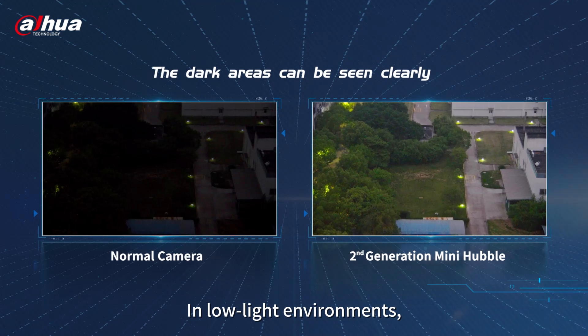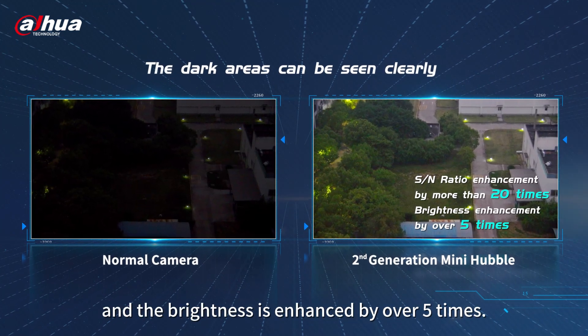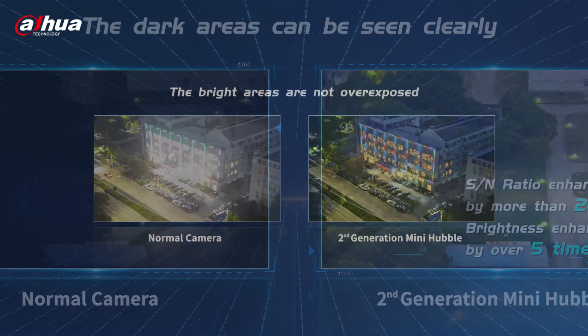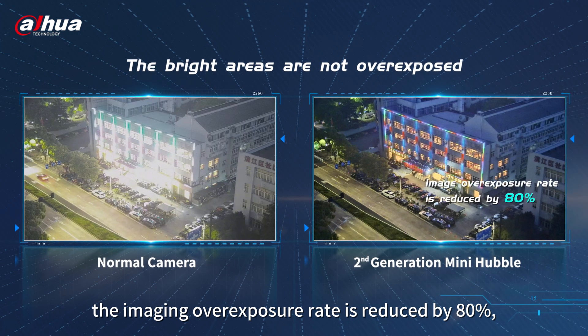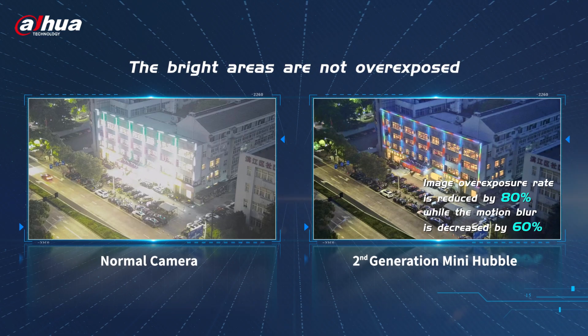In low-light environments, the imaging SNR is increased by more than 20 times, and the brightness is enhanced by over five times. In high-light environments, the imaging overexposure rate is reduced by 80%, and motion blur is decreased by 60%.